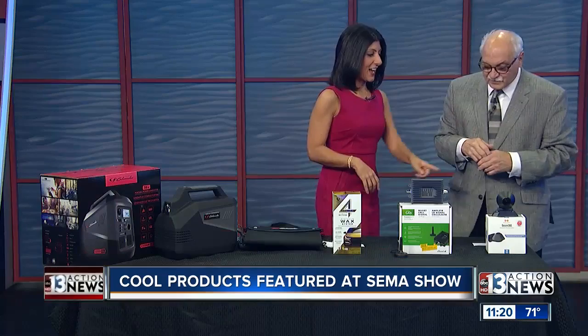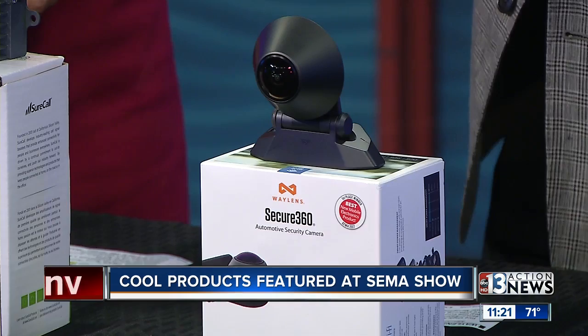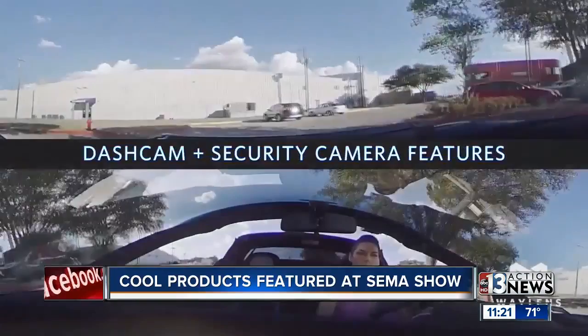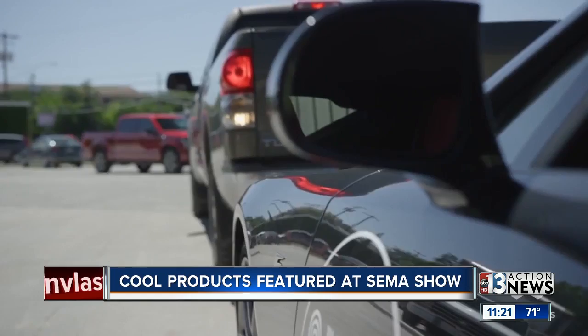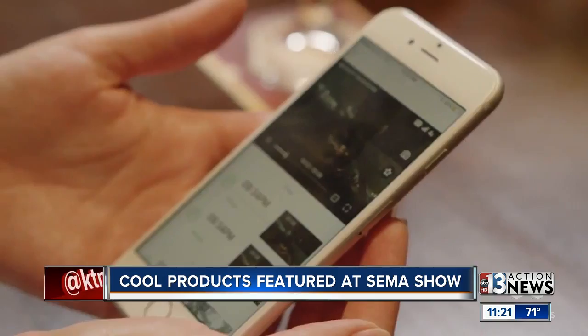This is by Vantrue — the Secure 360. It's an automotive security camera that goes on the inside of the windshield. Watch how cool this is — it's a true single-lens, completely 360 degrees. Look at that field of view. This is way more than a dash cam because it has security built in. It gives you real-time events over your app, and it has sensor fusion technology. If somebody hits your car, it alerts you right away.